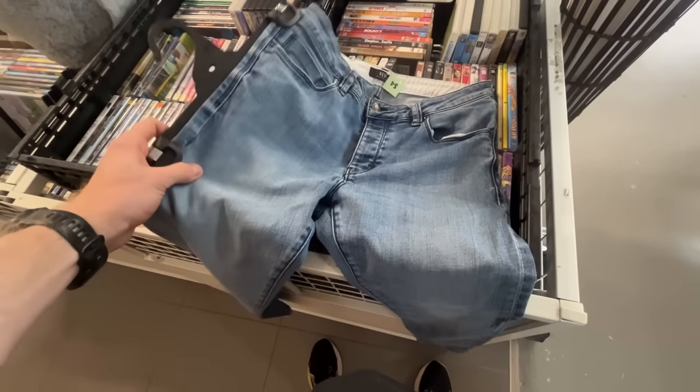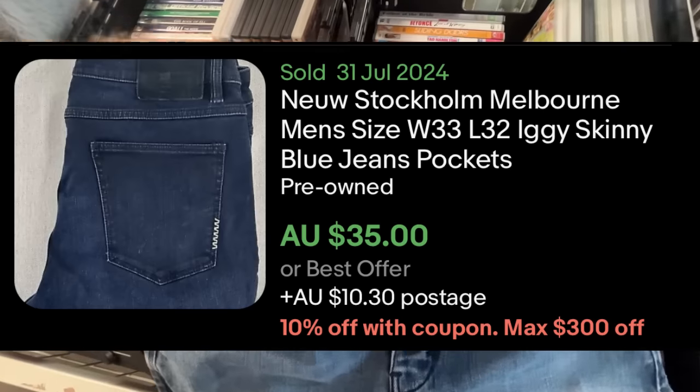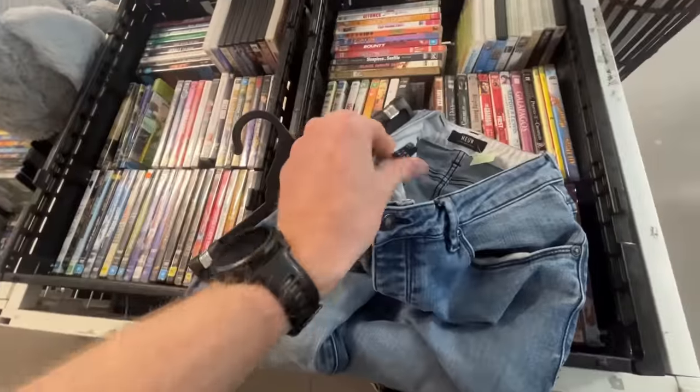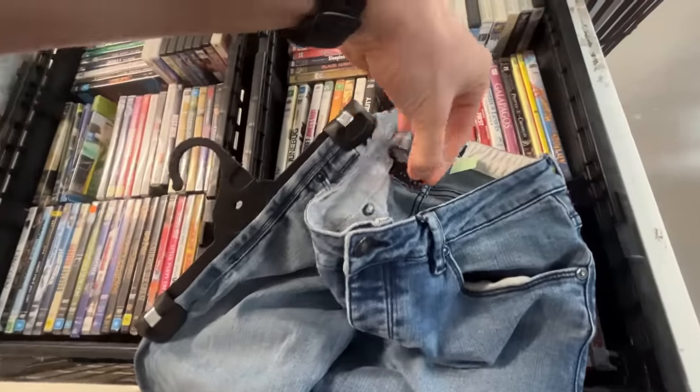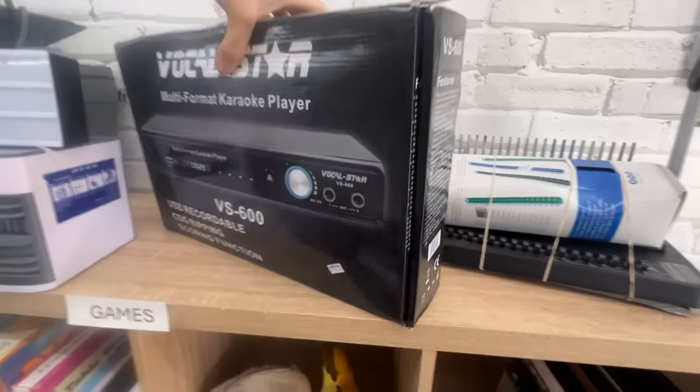Starting the day with a little thrift adventure. The brand is New — as you can see there, they sell for about $40 to $45 — and I'm picking them up in store for just $4. A size 32 waist; this one should turn around pretty quickly. It's a decent brand of jeans.